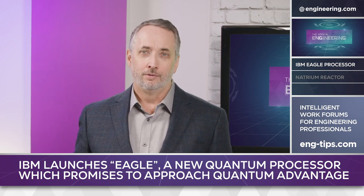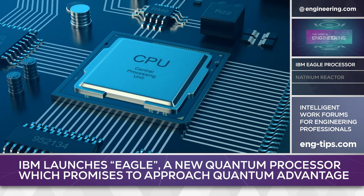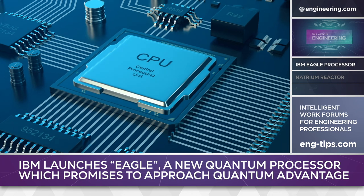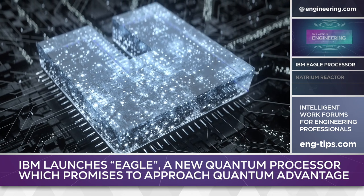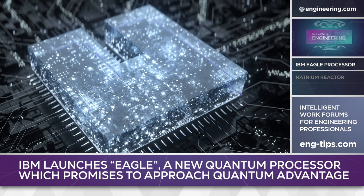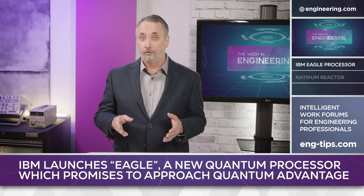So what makes quantum computing different? Compared to current technology, which uses very small networks of transistors as gates to process binary signals, quantum computing harnesses the very non-Newtonian behavior of matter at the subatomic level. Compared to the switching behavior of transistors, quantum computers can operate at states other than simple binary 1 and 0.